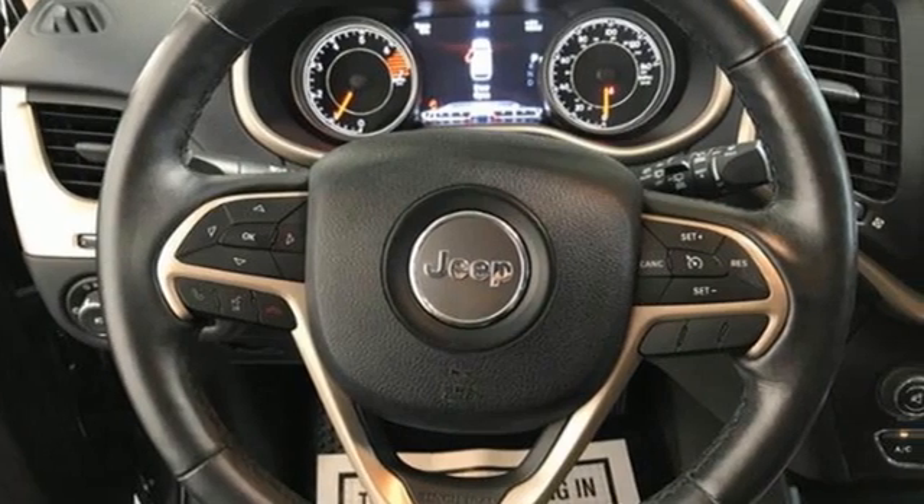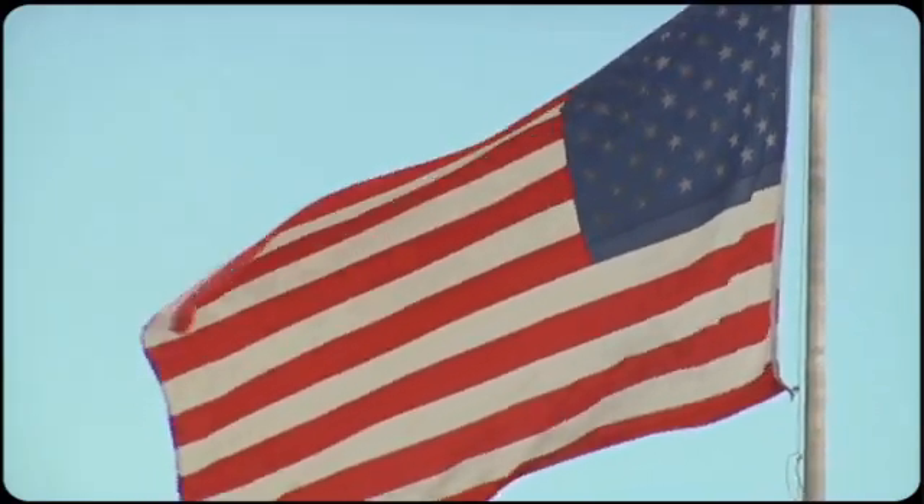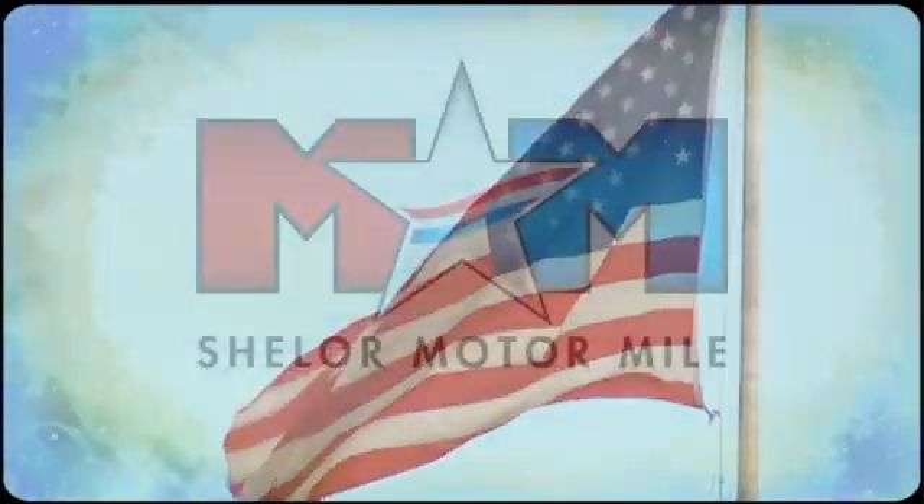Experience the Jeep life. Experience it for yourself today. Come visit us on the Motor Mile, where you're always a name and never a number.